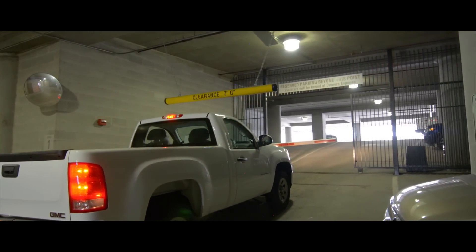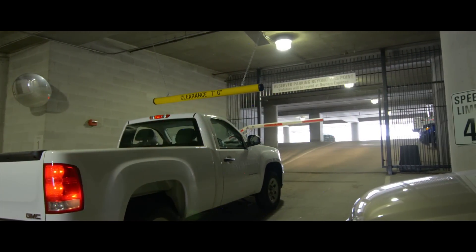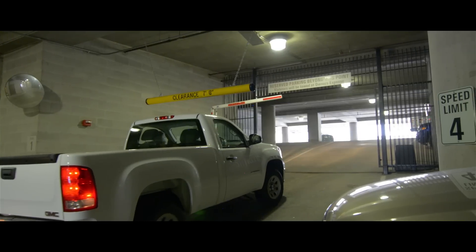Located in the heart of Nashville, the Viridian is within walking distance to just about everything that downtown Nashville has to offer.